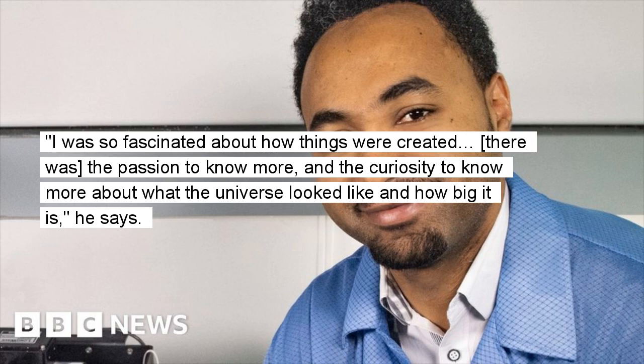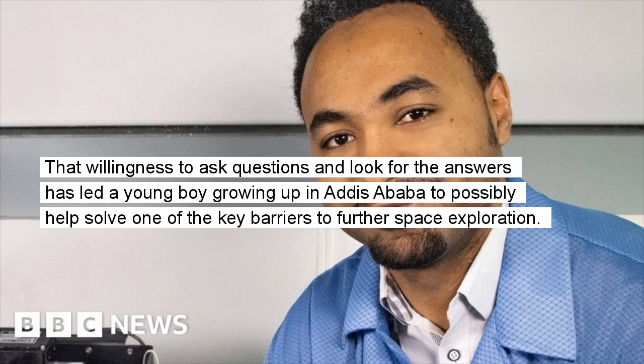I was so fascinated about how things were created — there was the passion to know more, and the curiosity to know more about what the universe looked like and how big it is, he says. That willingness to ask questions and look for the answers has led a young boy growing up in Addis Ababa to possibly help solve one of the key barriers to further space exploration.